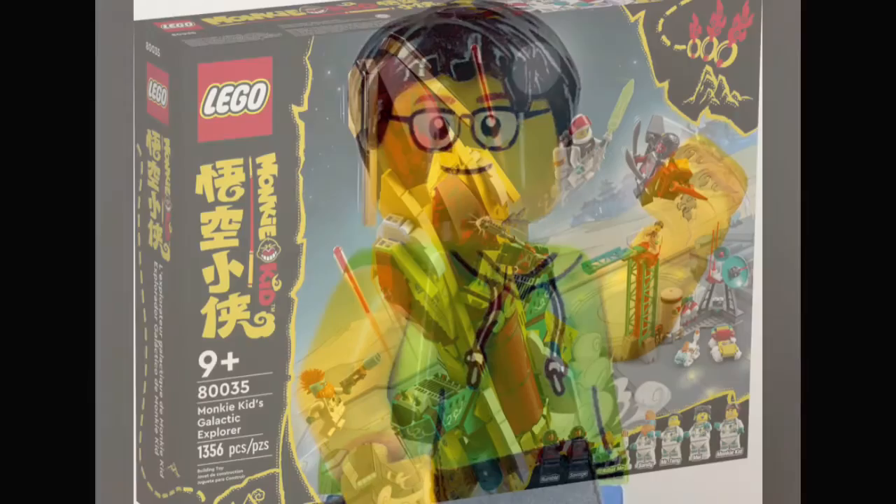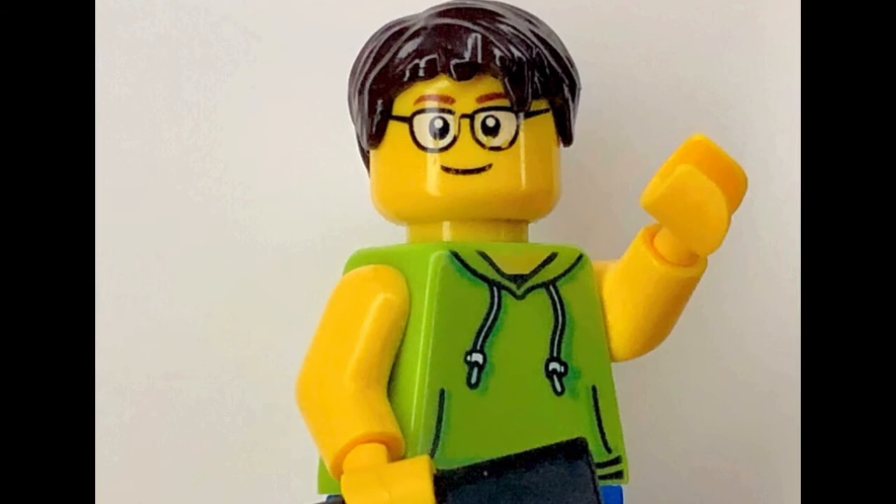Next up we have set number 80035, called Monkey Kid's Discovery Spaceship. This set will be retailing for about $100 US and will contain 1,356 pieces along with seven minifigures. The bad guys are Rumble and Savage, and the good guys include Robot Ma, Sandy, Mr. Tan, Me, and Monkey Kid — all of them wearing space suits.